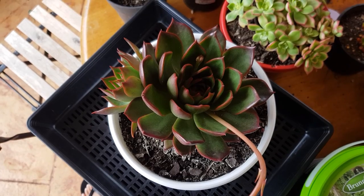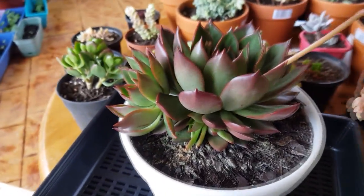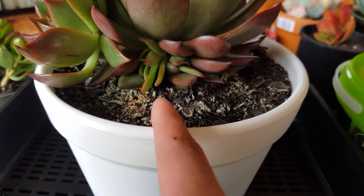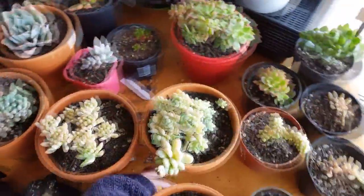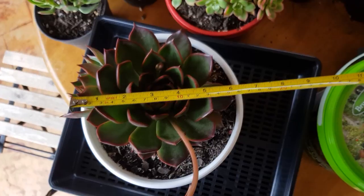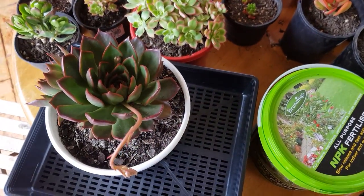This is my recent Benimusume purchase from Bunnings — it's quite big. The great thing about this is it has a few pups at the bottom: one is already quite big and there are still a few more starting to come out — at least three of them. Let me just get my measuring tape. The main plant is roughly 15 centimeters or around 6 inches — that's not bad. The other Benimusume I have is still quite small.